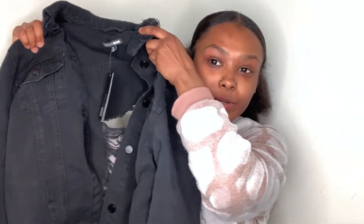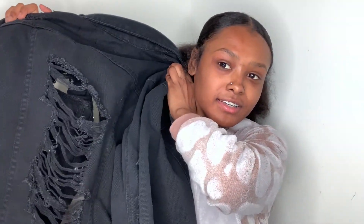The next thing I got is this little jean jacket from Fashion Nova. I got this in a size small — it's called the Stereo Love Denim Jacket. It has a lot of rips in it and I really like it. It's so cute, I really needed a black jean jacket.